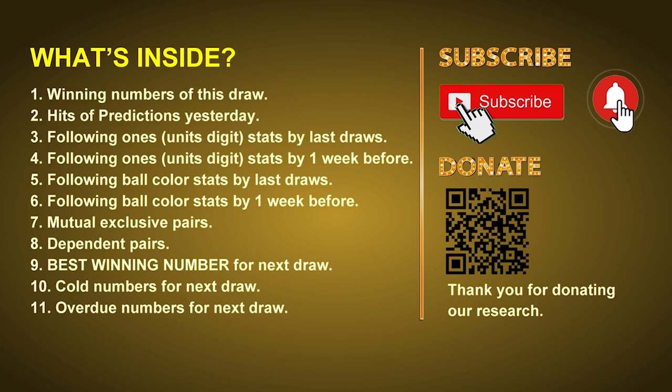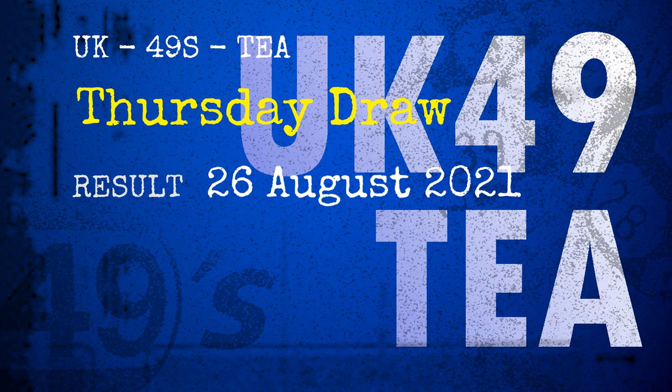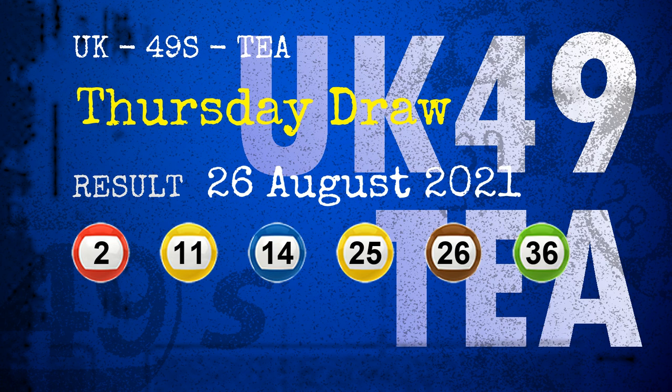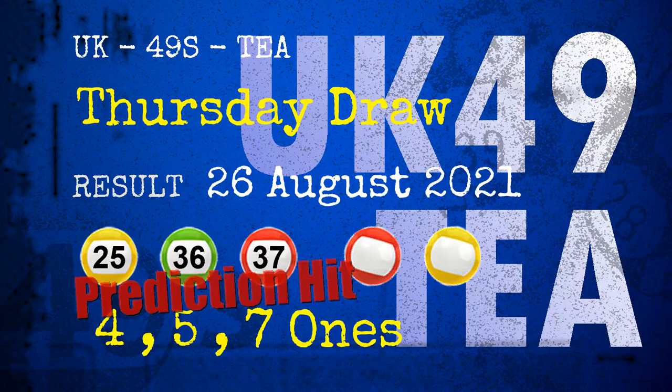The winning numbers of Thursday August 26, 2021 are 02, 11, 14, 25, 26, 36, and the booster number is 37. Congratulations to friends who bet on four ones, five ones, seven ones, and numbers 25, 36, 37, and red balls and yellow balls.